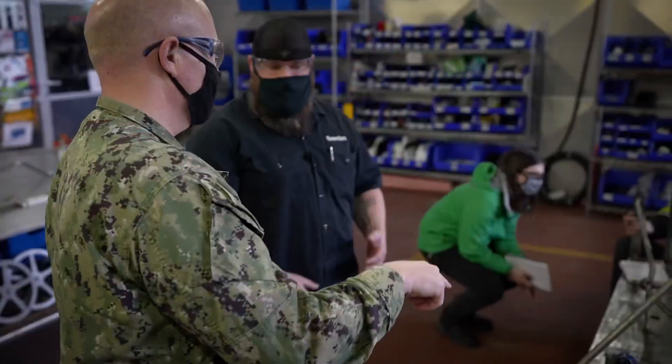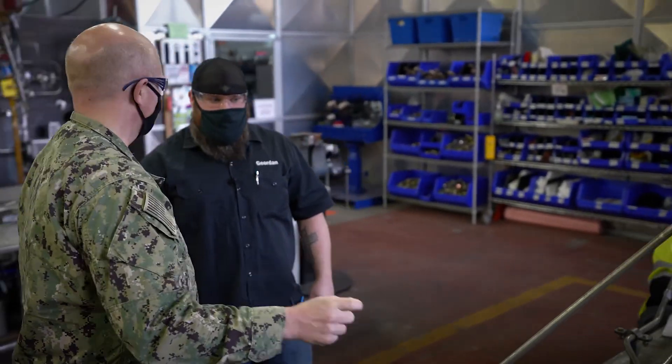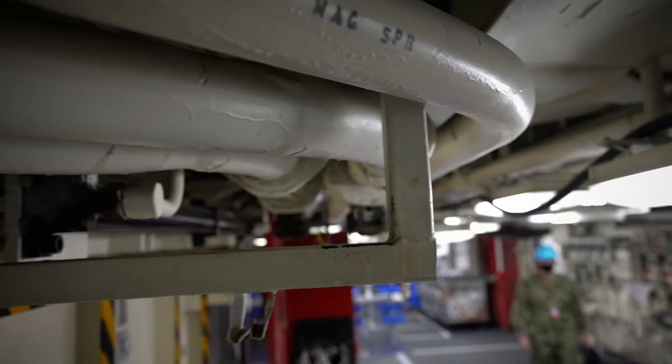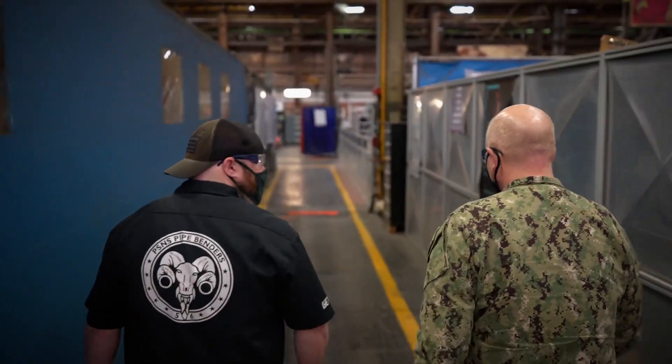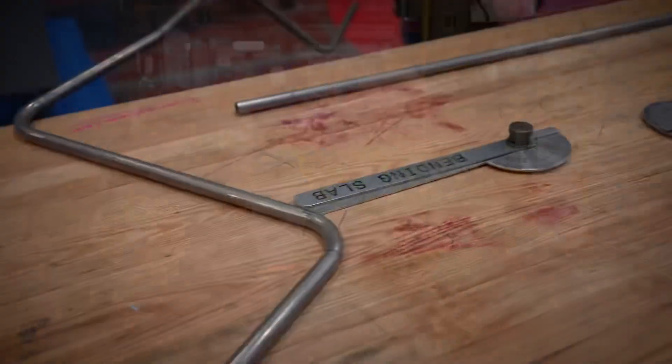In the engineering paperwork, it doesn't necessarily say it's going to be five inches out or eight inches — it's more of a point A to point B and you figure out how to fit it to the ship's conditions. We've got an assortment of bending machines back there where we can lay out our pipe and bend it.